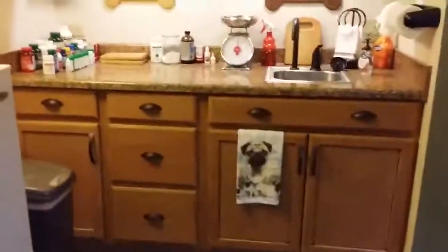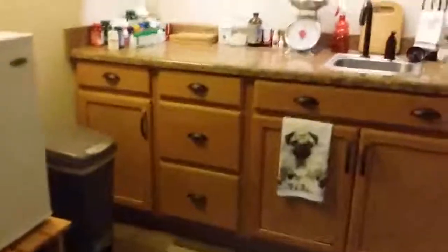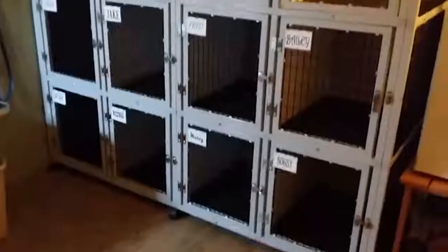The sink, the cabinets. There's the walls. The fridge. Excuse all the stuff on the cage bank — cage bank with everybody's names on it.